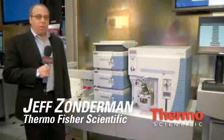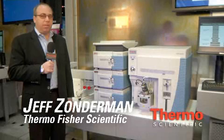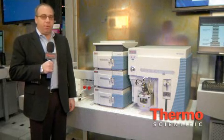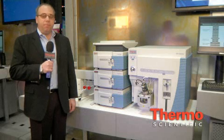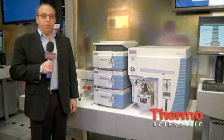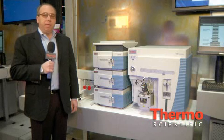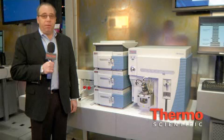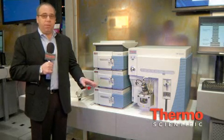Hello, this is Jeff Zahnerman. We're highlighting the Transcend TLX1 system, which is being debuted now with the new Acela 600 pumps. The Acela 600 pumps are Thermo Fisher's new UHPLC pumps that have a flow rate range of 25 microliters to 5 milliliters and have great gradient performance across it.